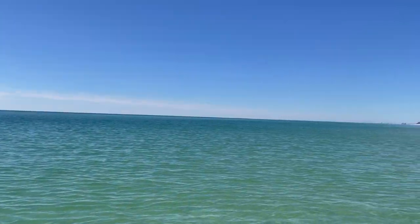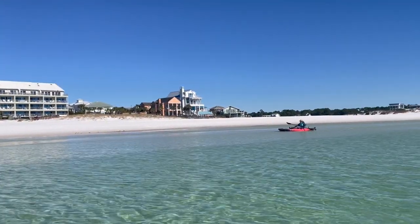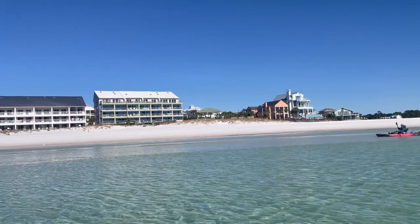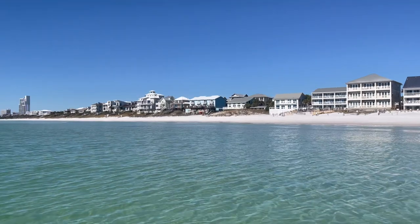Here we are on the Gulf of Mexico. We're out in the Gulf just having fun — we just made it through the Eastern Lake inlet.